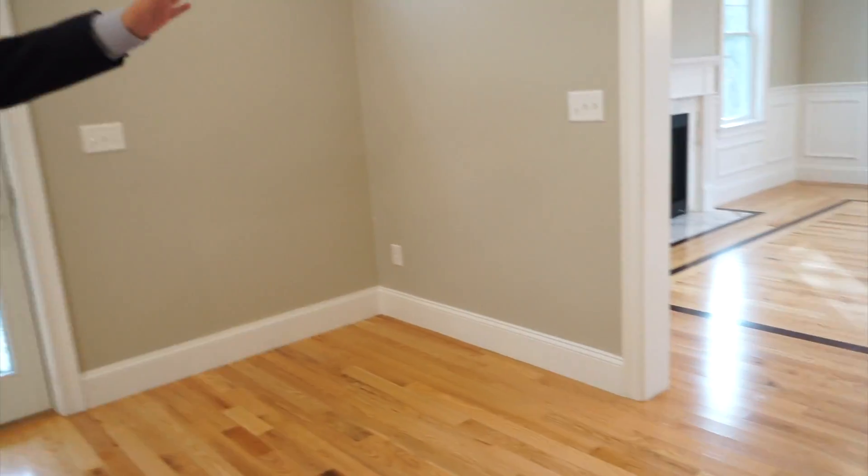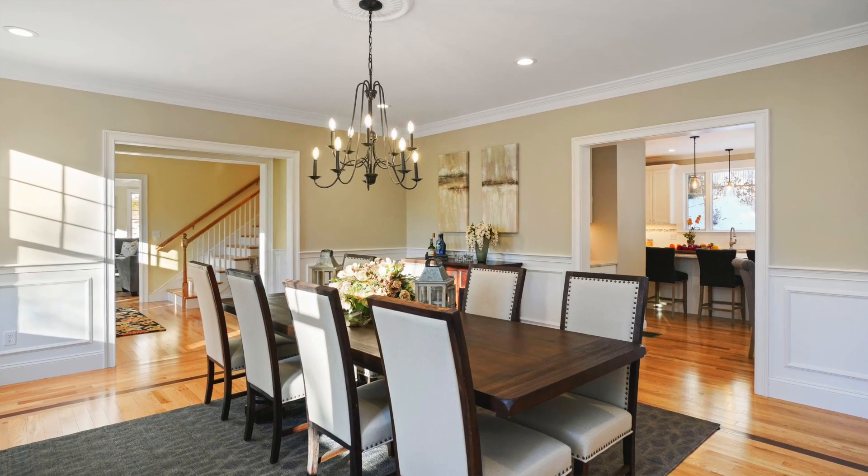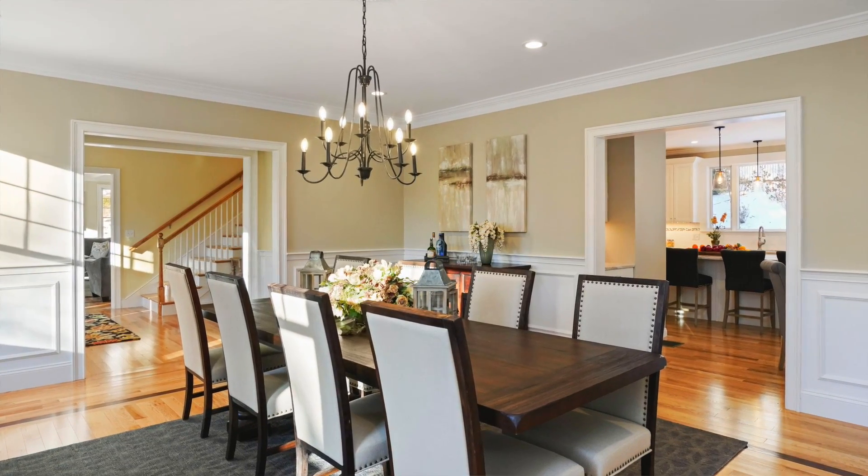And just on the other side over there, you've got the dining room, and a special feature about it — we have a fireplace in here as well.